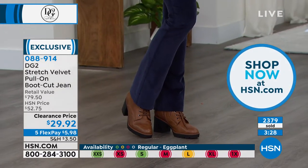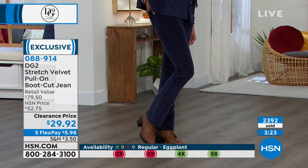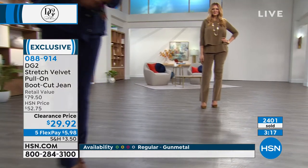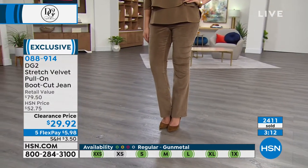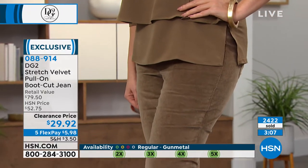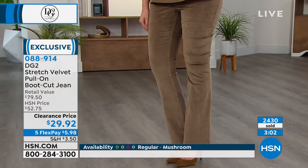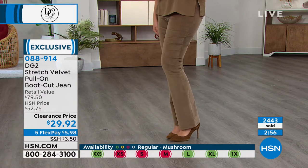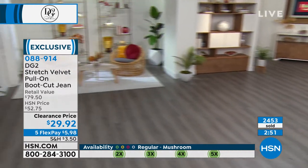Here's what you should know: all sizes, extra extra small through 5X, and we have the tall length. Both Victoria and Julia, our models, are tall. Julia is 5'10" and she's between an 8 and a 10 — she wears between a medium and a large. Victoria is 5'11" and she's a small, extra small. Julia is wearing that mushroom. If you love the top Julia is wearing, of course it's DG2 — we're going to be airing that coming up next.